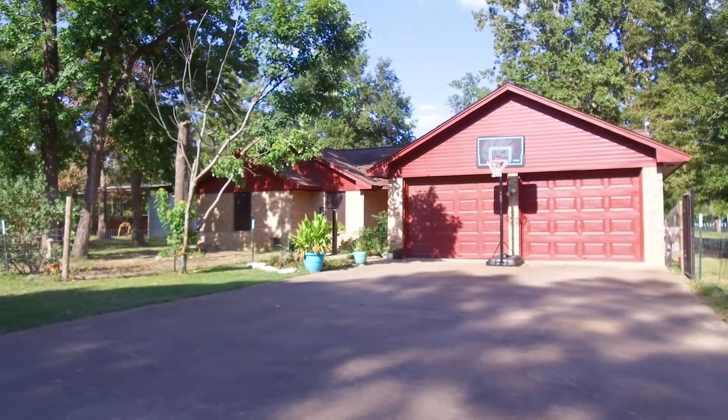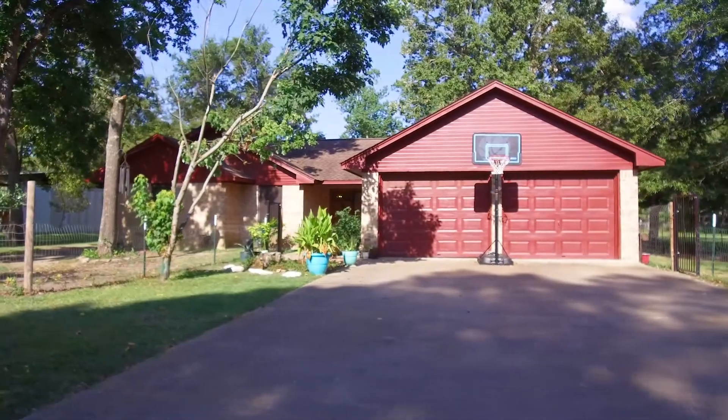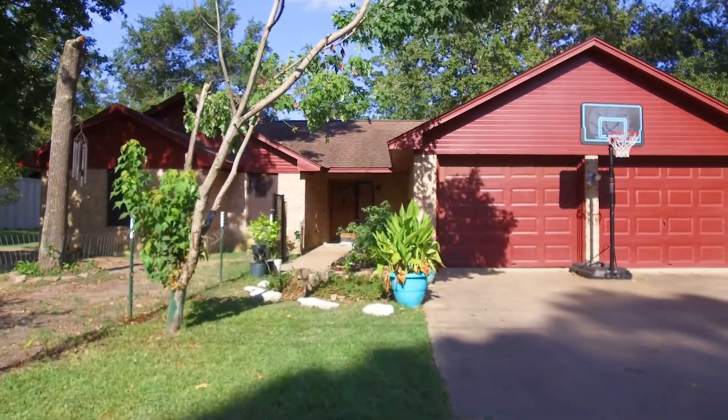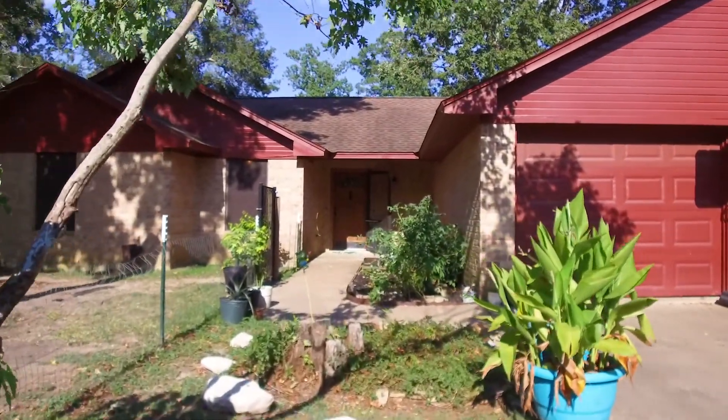Welcome to the virtual tour of this beautiful home, built in 1995. It's one story on a full acre with plenty of parking — and look at that garage! This would definitely be an amazing place to live in Dayton, Texas. Please let me take you on a tour of the inside of this beautiful home.